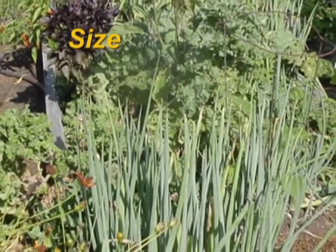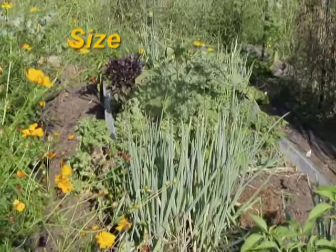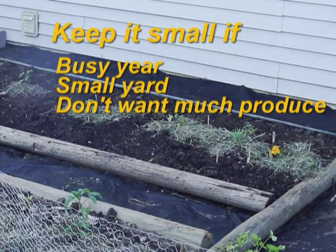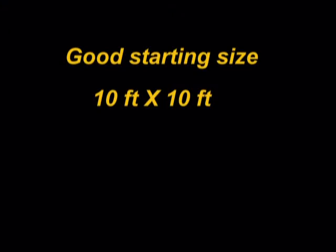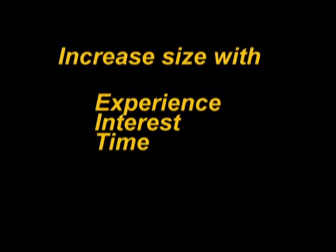As for the size, if this is your first garden, remember to start small. A beginning gardener's enthusiasm for maintaining a large garden can quickly be discouraged when weeds and the heat of summer become a reality. Other factors that will determine the size of your garden include if you know you are going to have a very busy year, if there's not much room in your yard, or you don't need or want much produce. A good starting size is ten feet by ten feet. You may need to add more square footage if you plan to grow vegetables that take up a lot of space, like sweet corn, squash, or watermelon. You can increase the size as you gain experience, interest, and time.